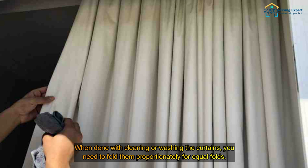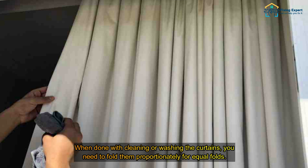Tips for maintaining wrinkle-free curtains: when done with cleaning or washing the curtains, fold them proportionately for equal folds. When storing or packaging the curtains, you need to be careful as well, because inordinate packaging will create stubborn creases on the surface of the curtains.